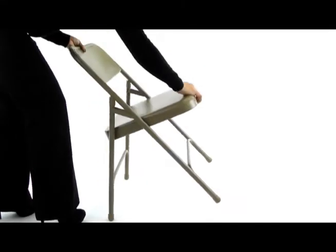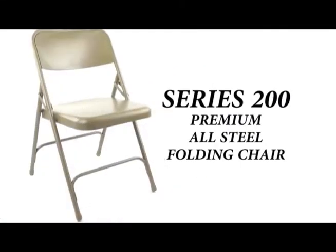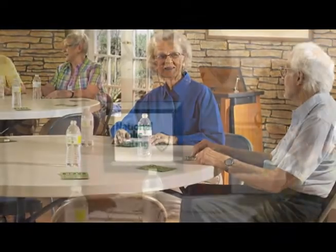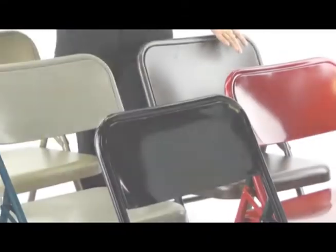The Series 200 Premium Folding Chair is the strongest in its class and is most popular for use in schools, churches, hospitality, or any environment requiring institutional grade furniture. Available in six best-selling color options.